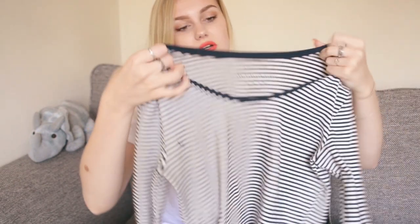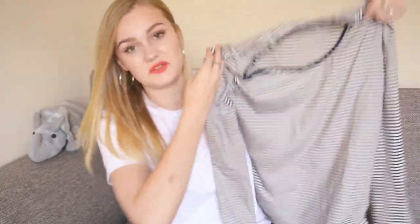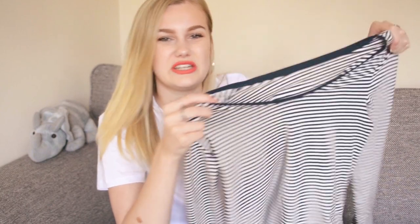I've also got this stripy t-shirt from another one of their basic folded stands. It's the stretch scoop top — I think it was something like £2.50. It's just a navy and white striped long sleeve, and I thought it was a nice staple that looks really good tucked into mum jeans, a little denim skirt, or even just as a layer.